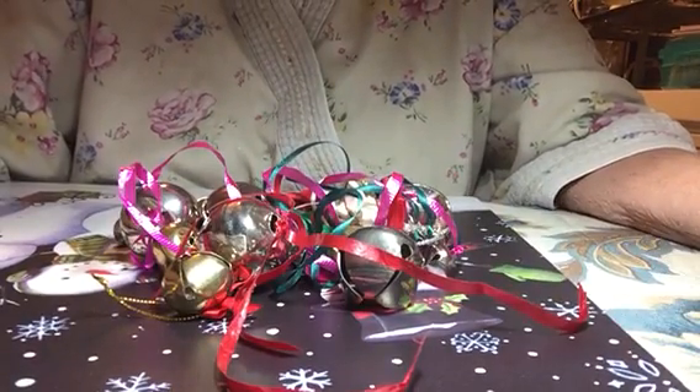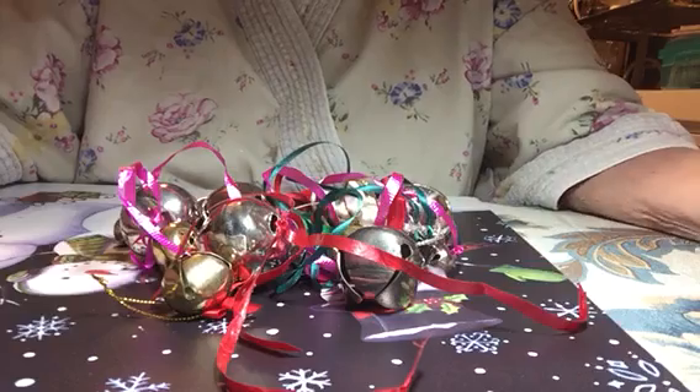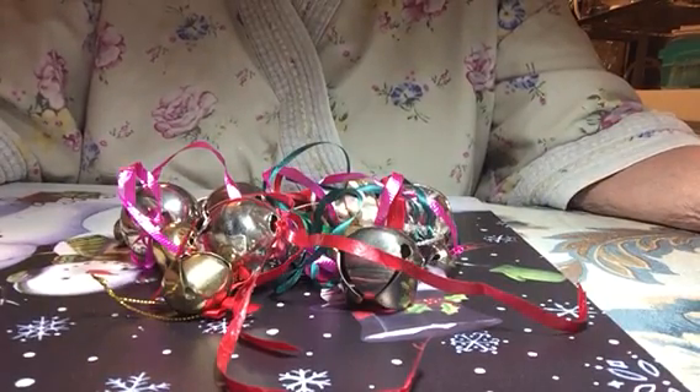Good morning everybody. How y'all doing? Today I'm going to bring you a haul, a Goodwill haul, and a little project share.